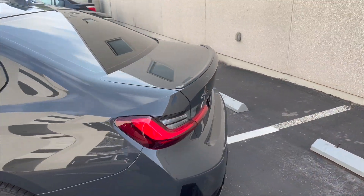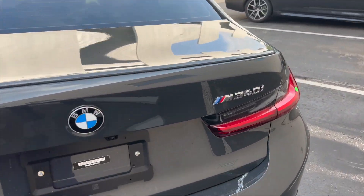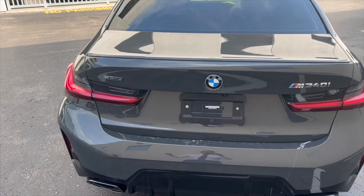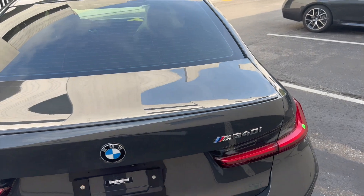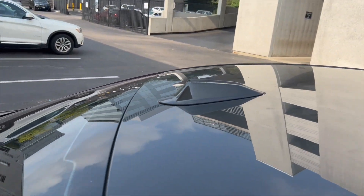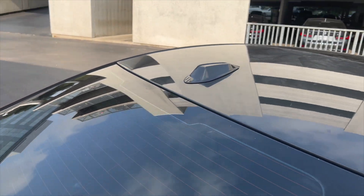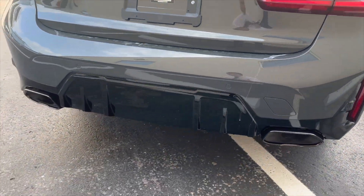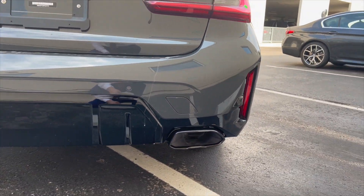Coming around to the back, we still have the same spoiler and same taillights, but we have chrome badging — so instead of cerium gray badging, we have chrome. Last year, even if you got the high gloss black kidney grill, you still would have had cerium gray badges. Before I get to the back, the antenna also changed — it's no longer that shark fin, more of a flathead design.